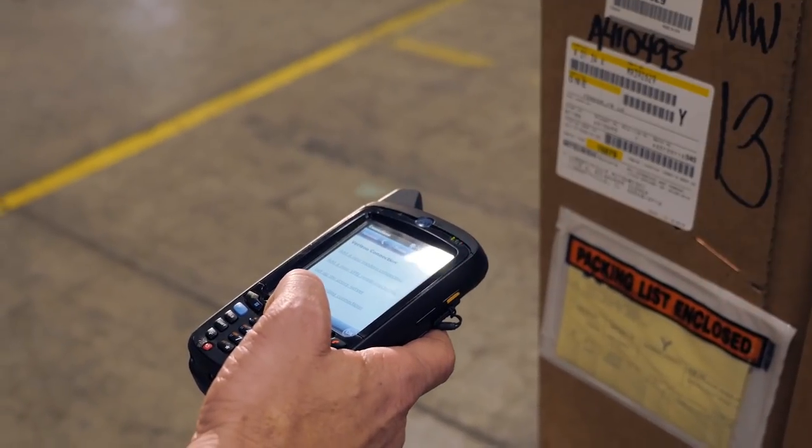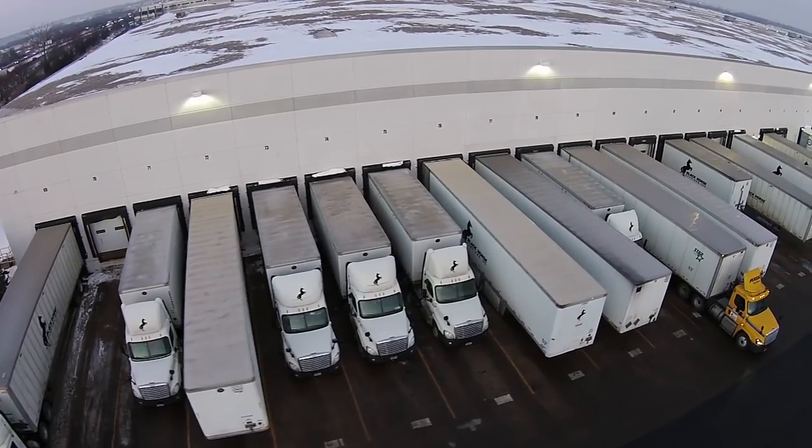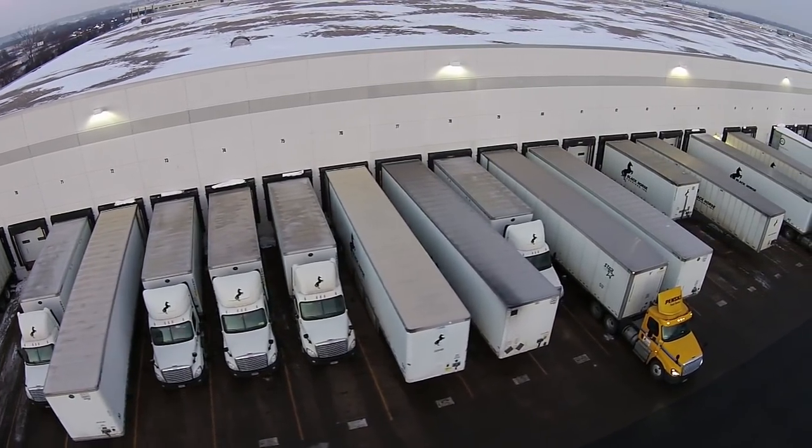The ability to accurately scan and store data is critical to the efficiency, and Black Horse is proud of being rated number one out of 50 automotive carriage companies.